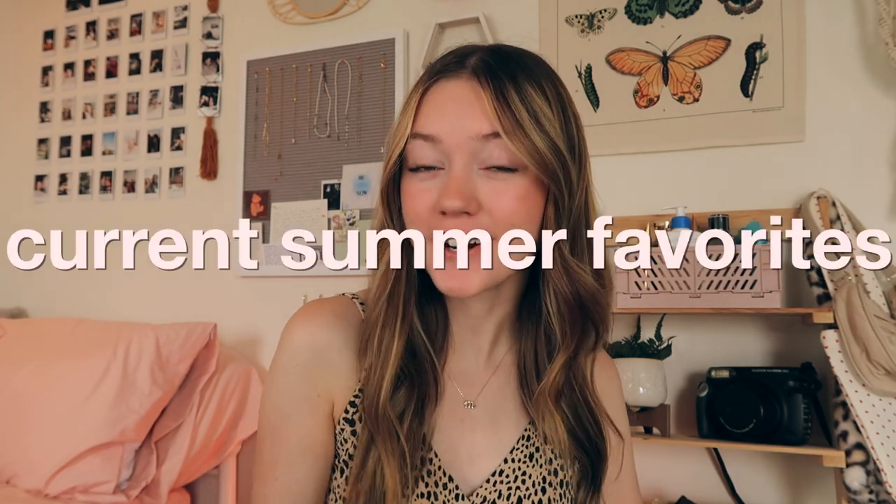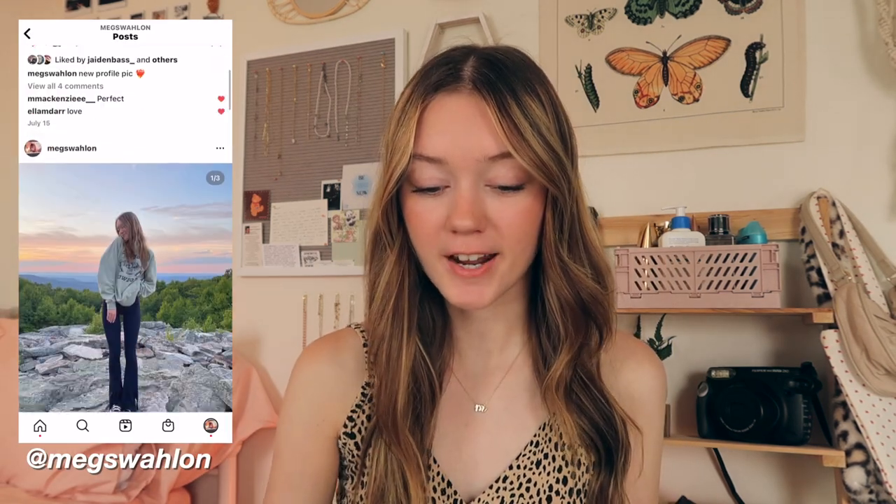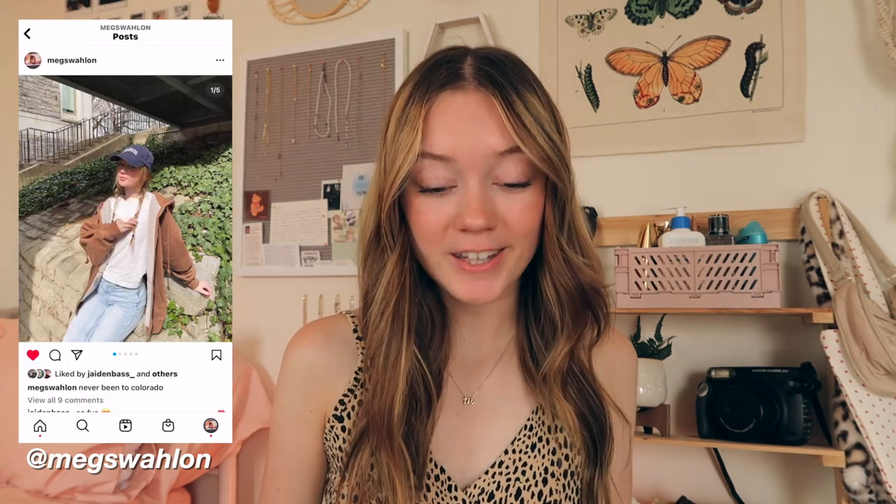Hi everyone, welcome or welcome back to my channel. In today's video, I'm going to be sharing with you all my current summer favorites. These are in no particular order. I'm just going down this giant list that I have here on my laptop. I wanted to make sure that I had all the info written down for you guys for all of these things that I've been loving recently. Let's get started.